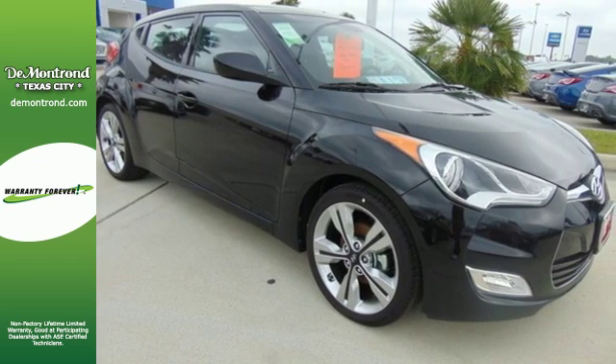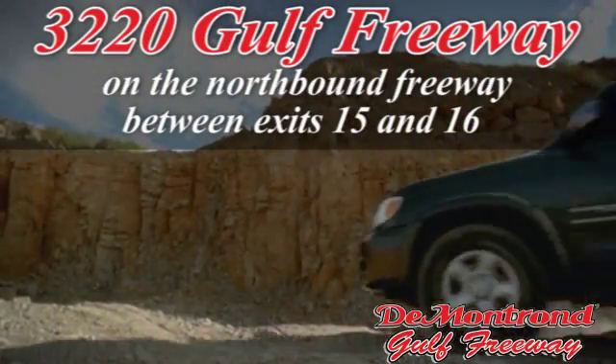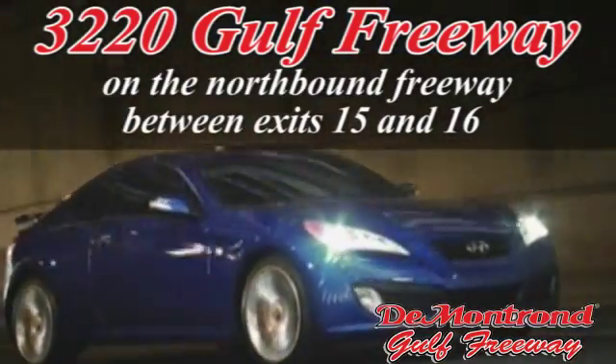Hurry in and take it for a test drive. Demantron, home of the warranty forever — true peace of mind forever. Conveniently located just south of Houston at 3220 Gulf Freeway on 45 toward Galveston.